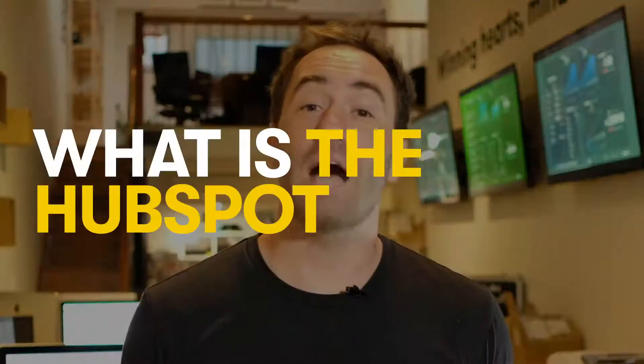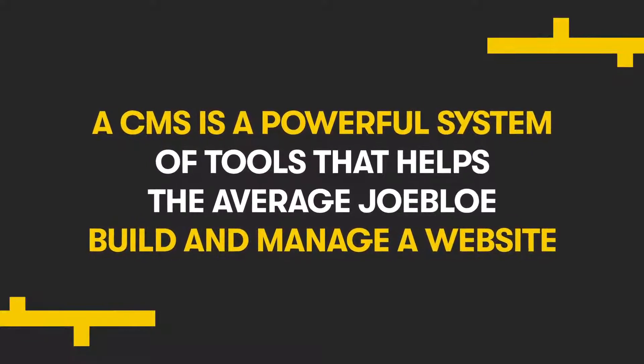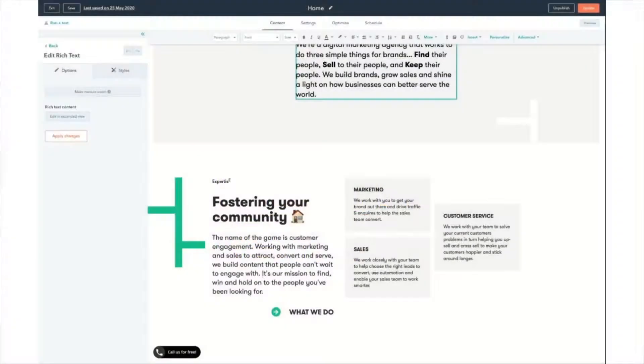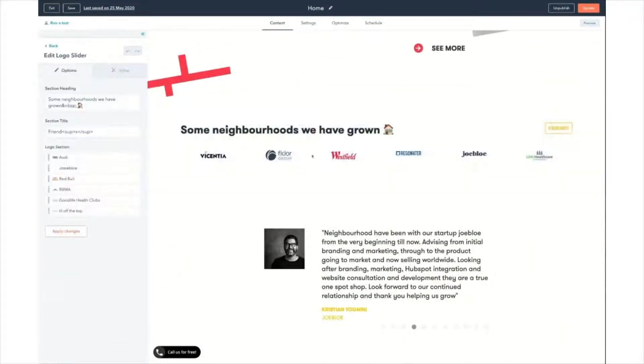So what is the HubSpot CMS? Short for Content Management System, a CMS is a powerful system of tools that help the average Joe Blow build and manage a website. No need for fancy coding or understanding the development process — leave the hard stuff up to HubSpot. With features and functionality allowing you to create exactly the website you want, you can easily and quickly make changes yourself without waiting for developers.